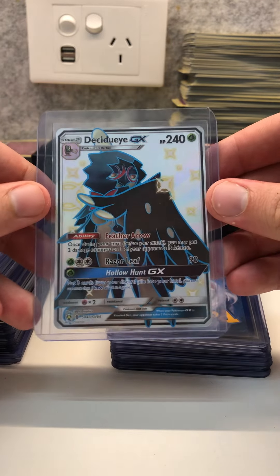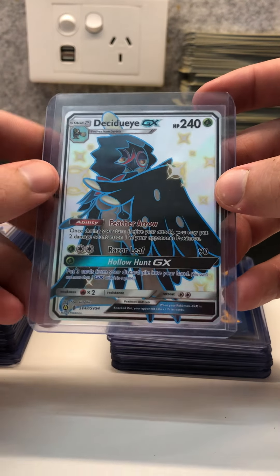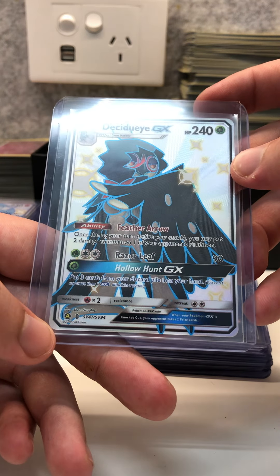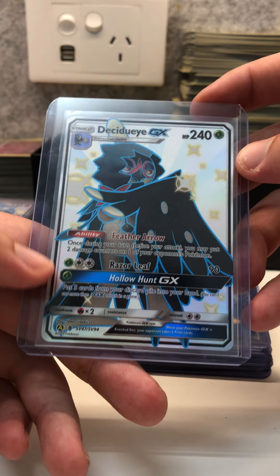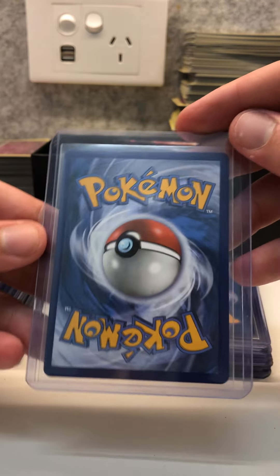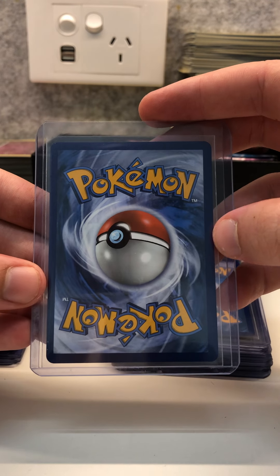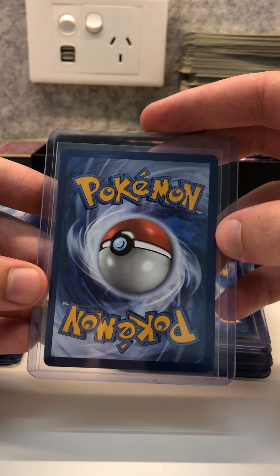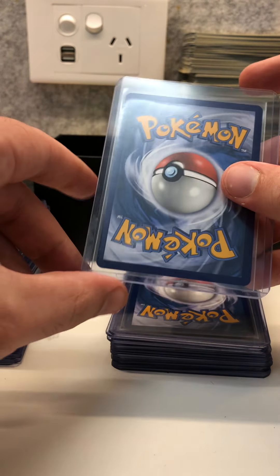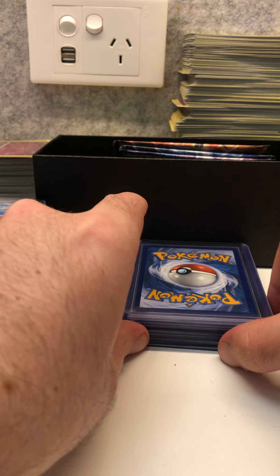Then we have a Decidueye — this is my favorite starter Pokémon from the Sun and Moon series and probably the best shining Pokémon from the Sun and Moon starter Pokémon. This is one fine looking shining GX card, a bit better centered than the rest — this will probably grade quite high. On the back it's a little bit off center left to right, but as I said before, PSA grading isn't too fussy on the back centering — it's more important about the front.